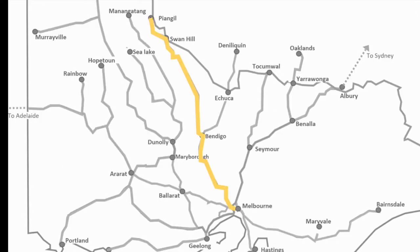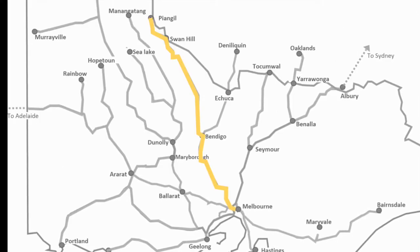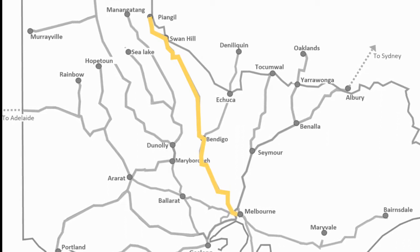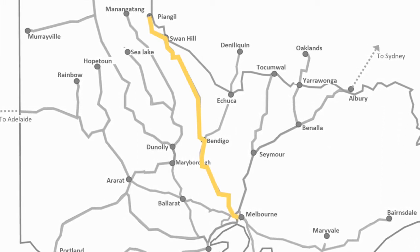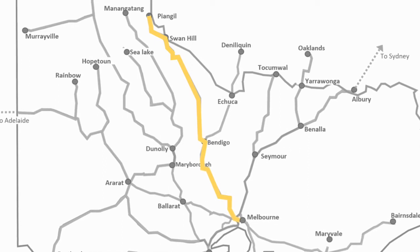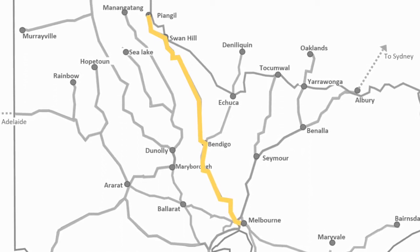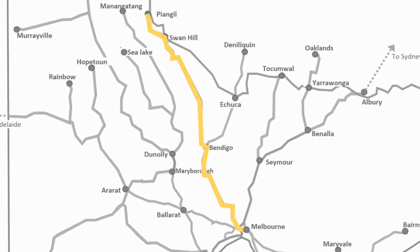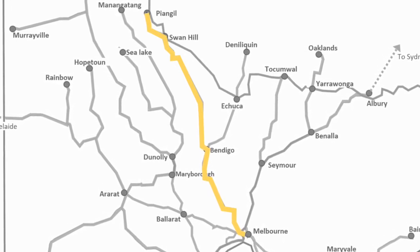The next line is the Swan Hill line, or the Pim Gill line. SSR run ad hoc grain services from here, sharing the line corridor with the Swan Hill V-Line passenger service, which connects with more trains at Bendigo and travels down to Melbourne on broad gauge.